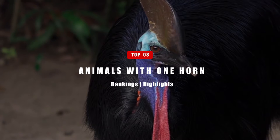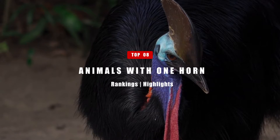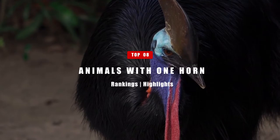Some animals on today's video use their horn to protect themselves, while others use them to hunt for and kill prey. Interestingly, a few of the animals on this list have baffled scientists for decades — they can't figure out why these animals have a horn. We're going to discover eight animals with one horn and what they use it for.